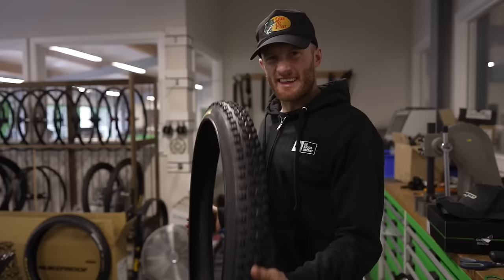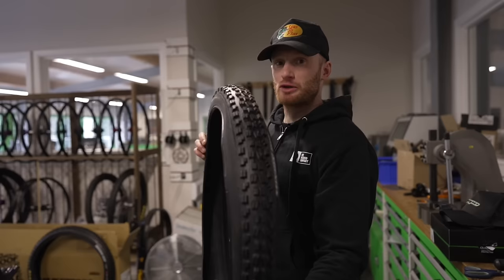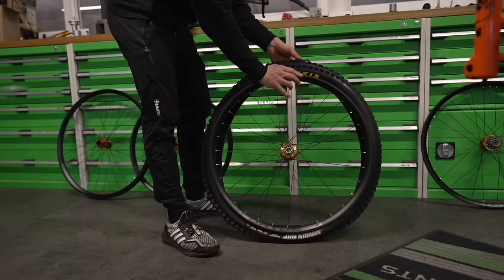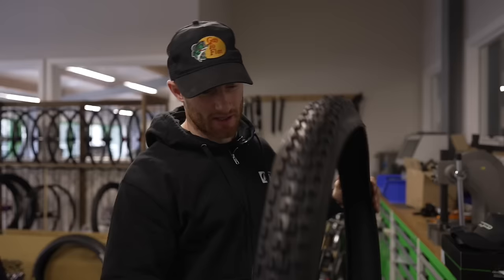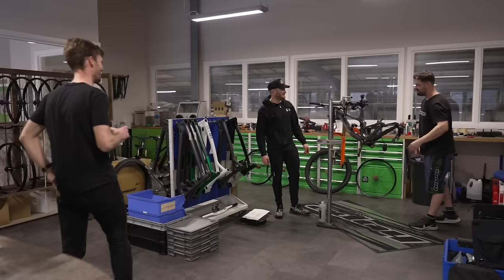We're going purple — purple valves to match my sticker. We are running the classic DHF 3C max grip. Hardline looks super hard pack, super fast rolling, so we're going to go for an old favourite of mine — two front minions. Rolling speed, grip, everything — you name it, this tyre does it. So yeah, front and back, DHF.